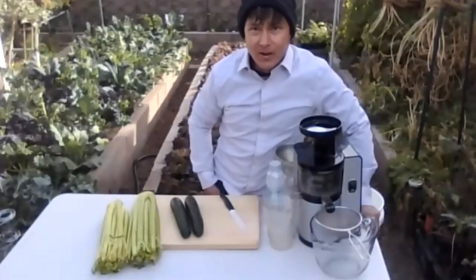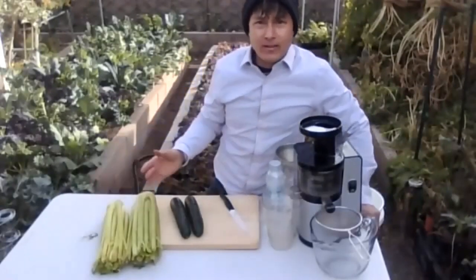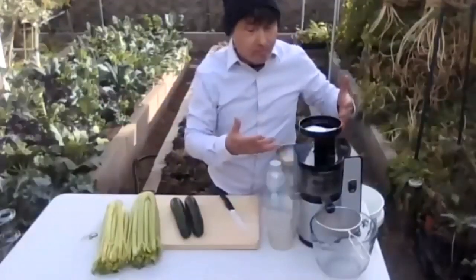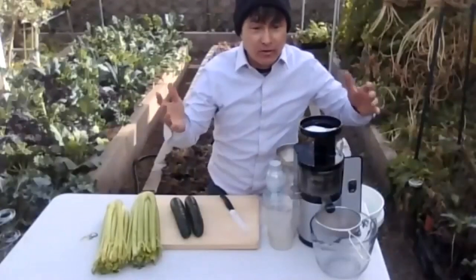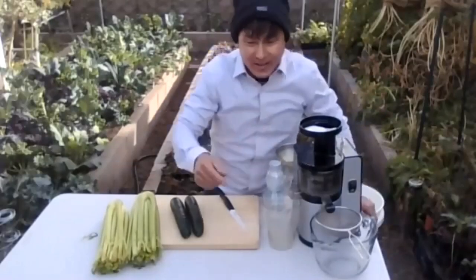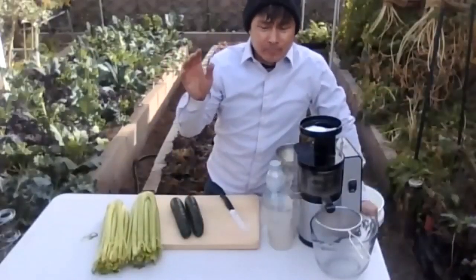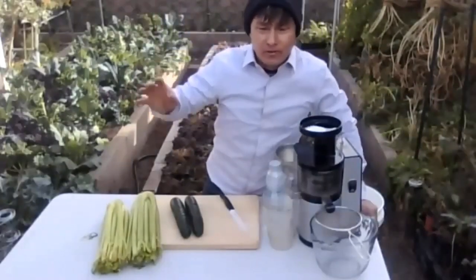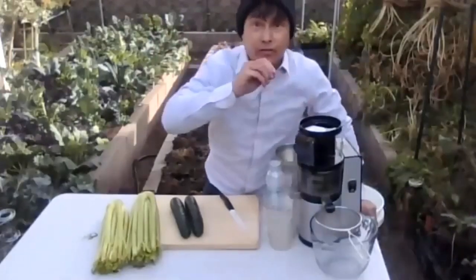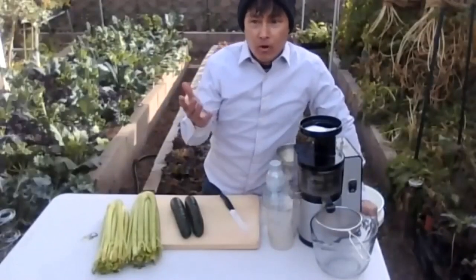I believe every part of the plant is important for its different nutrients. Source the highest quality you can find, whether it's your own garden, a farmer's market, or the store. These cucumbers and celery were purchased organic at the store because I'm not currently growing them - cucumbers aren't in season, and I never seem to make really nice celery stalks in my garden, just thin ones that are more flavorful. I'm using them for their water content to dilute down some of my greens.